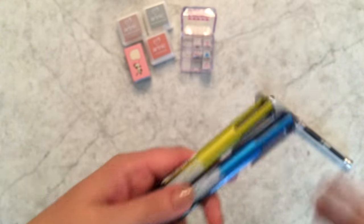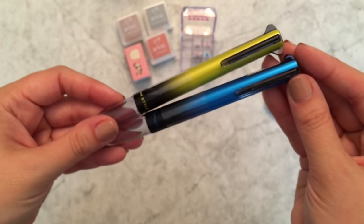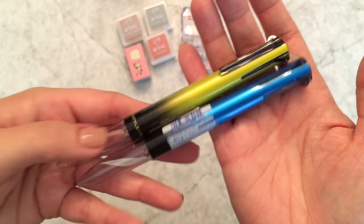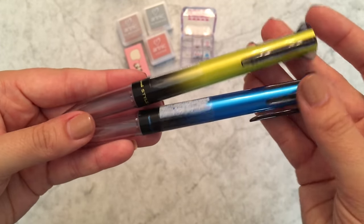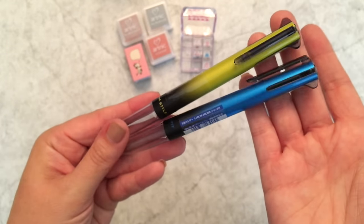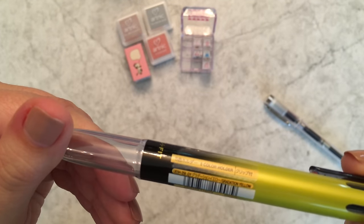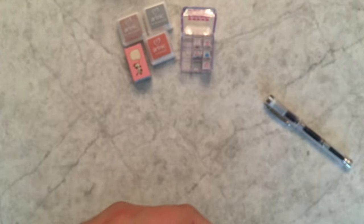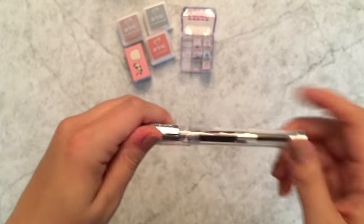I also have a couple more uni style fits that I thought were cool because they're not cutesy. These are more appropriate for people who want something that looks more refined but still limited edition and out of the ordinary. Both are five-color: this one they're calling gradation yellow, and this one is gradation blue.